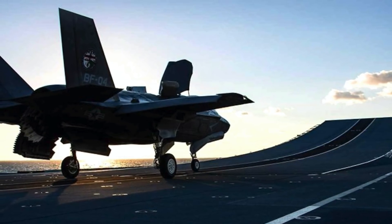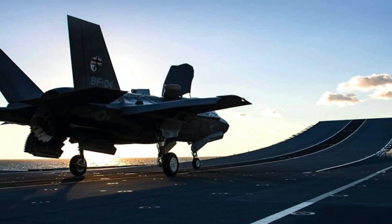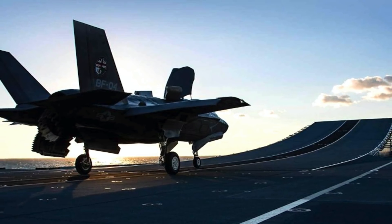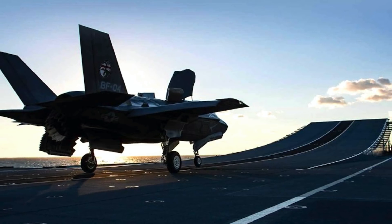Not only will the training get the pilots accustomed to the jets, but it will provide the ship's crew further experience in handling the jets. It is to be noted that the warship's crew have previously conducted trials with UK and US Marine Corps Lightnings in the USA.